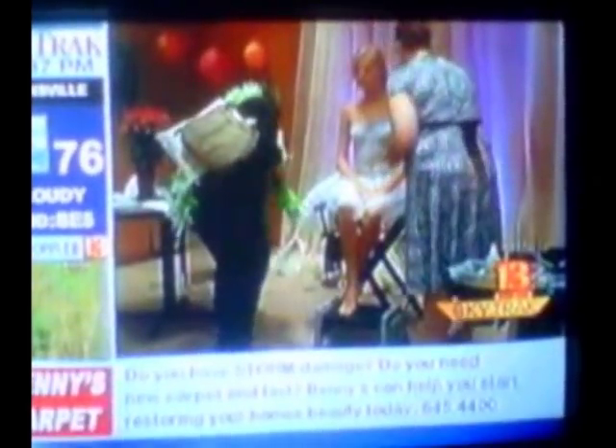The model says the paint is actually pretty comfortable. The artist, though, has yet to actually talk a bride into doing this on their wedding day.